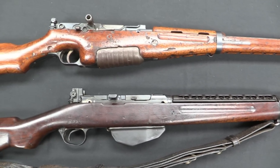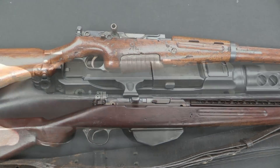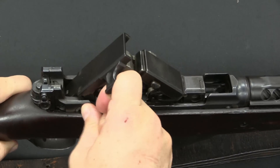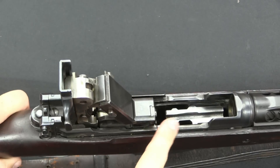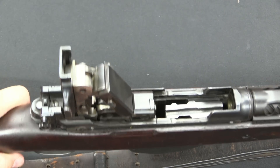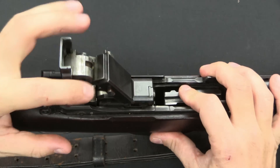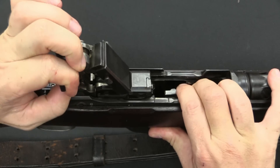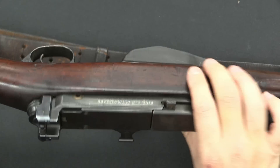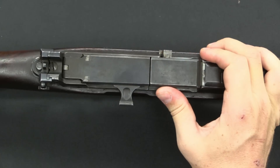Now these are both toggle lock actions, so let's take a closer look at the actions. On our British gun here we have a handle on the side — when you pull that up it breaks the knee joint. Here is our follower where you would put in a 10-round clip in .276 Pedersen. When you put the clip in it releases the bolt, which I can do manually by pushing down on the follower. And we have a cross bolt safety here — that's safe, and that's ready to fire.